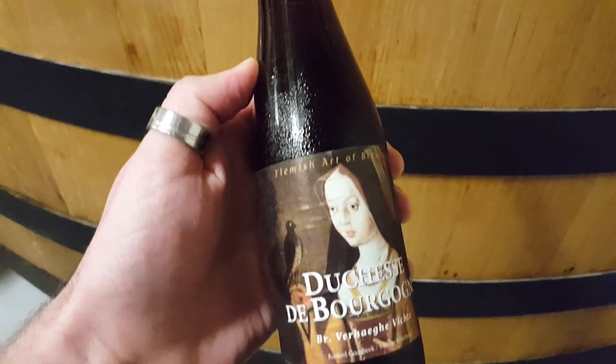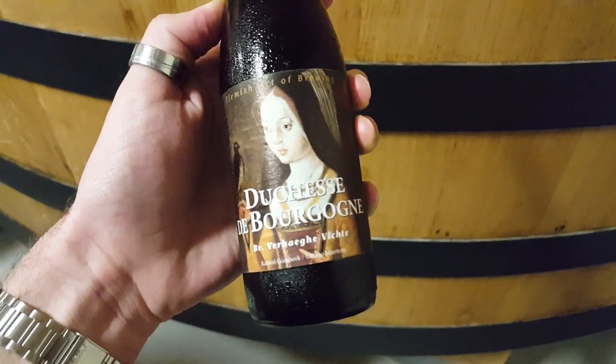So this is a Flemish red, which is a very particular style. Pretty much not really seen outside of Flanders in Belgium until very recently. What it is, is it's a red ale, a Belgian style red ale — a mixed fermentation red ale.